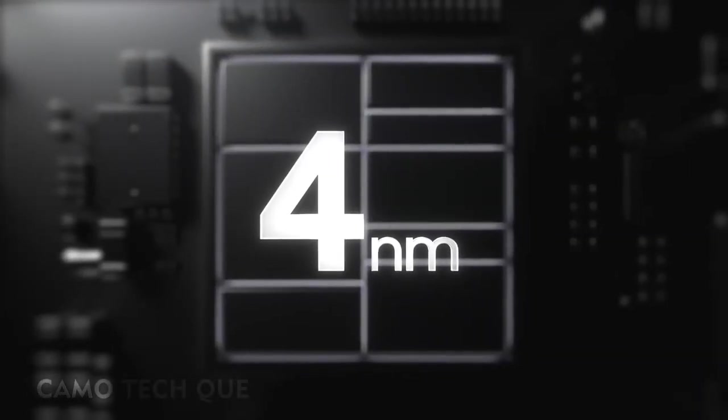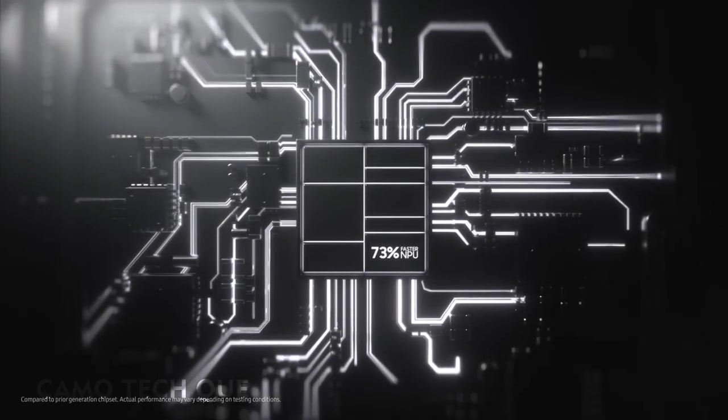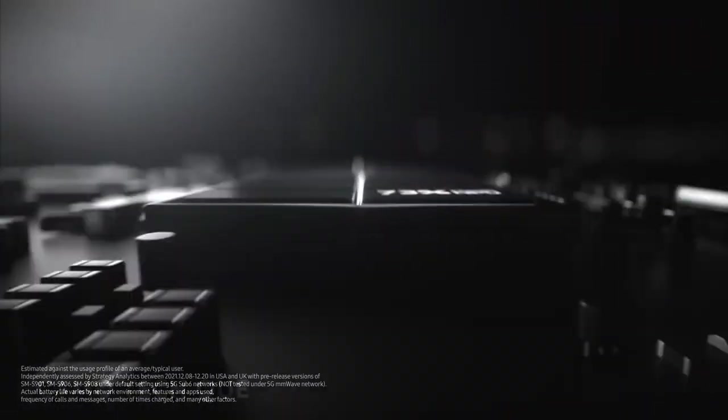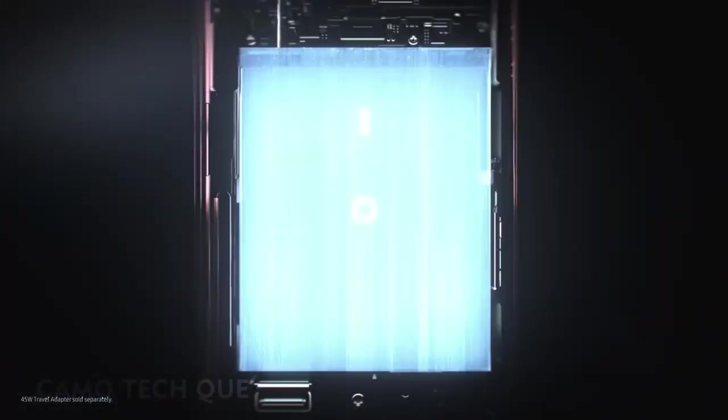This is a 4 nanometer processor, the fastest on Galaxy, with a 73% faster MPU. It fuels a long-lasting battery that can go beyond a day on a single 45-watt super fast charge.